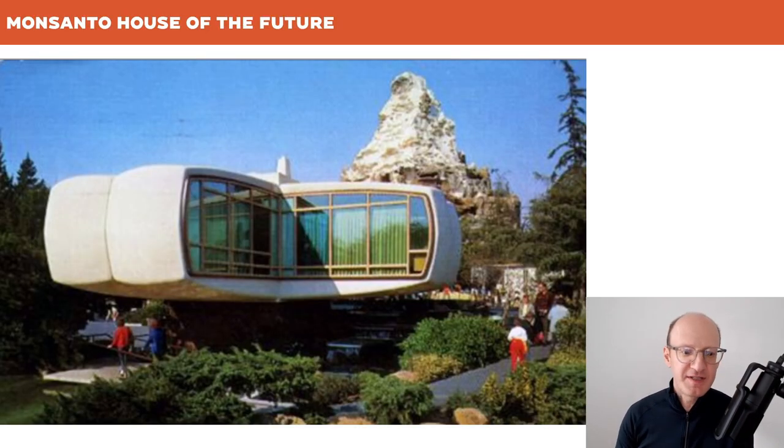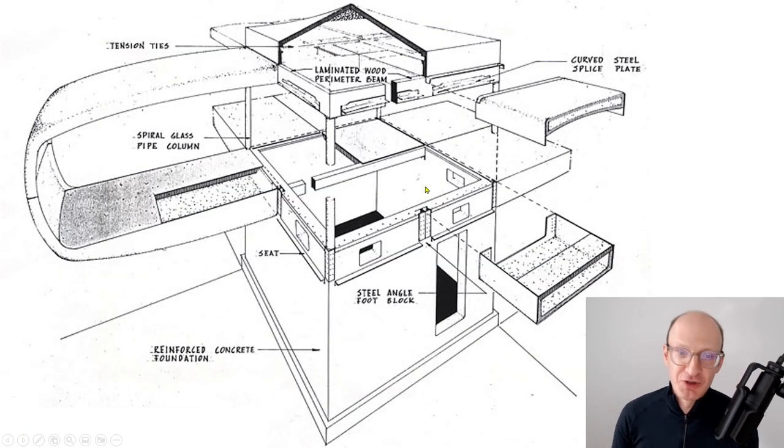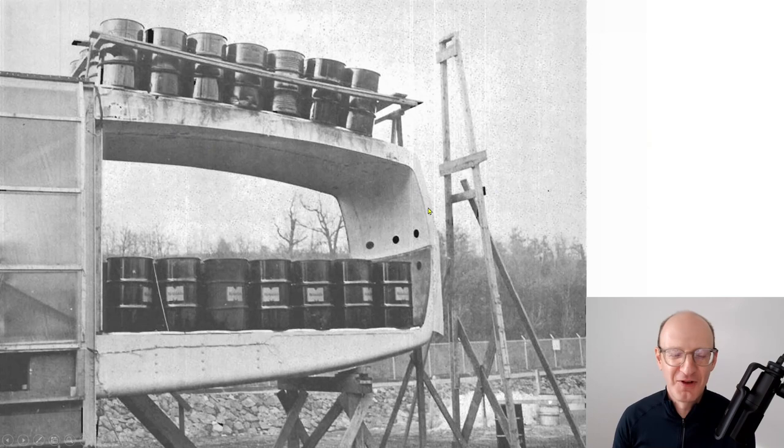Modular isn't a new thing. This is the Monsanto House of the Future, built in Disneyland. I actually show it also because the firm where I work, Simpson, Gumpertz, and Heger — SGH — Frank Heger, the H in SGH, was the structural engineer of this project. He worked with Marvin Goody, the architect; they both worked and taught at MIT. That academic-practice combination. We've got the original design report in our library, which is fascinating — not just because this happened to be a structural plastic design project, but it had modularity as part of its fundamental concept. I'll share for fun the load test photograph from that time.